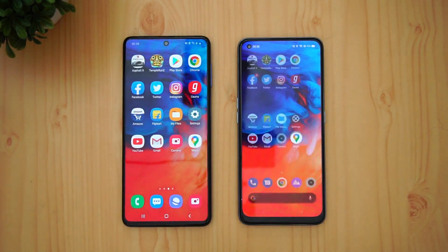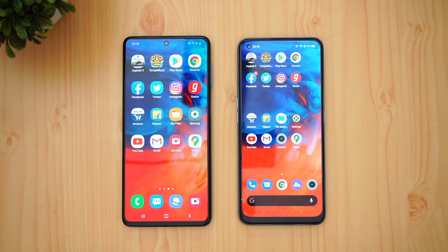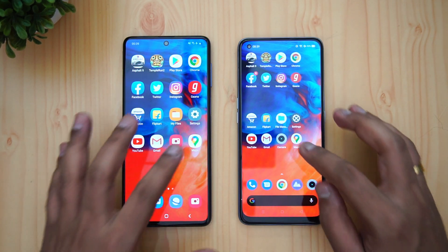Gmail — almost the same time. Camera application — Realme is faster. Maps — almost the same time. So we can't say there is a clear winner here; a few apps were faster on the Realme while a few were faster on the Samsung Galaxy M51. The 730G and 720G are quite similar in terms of performance — not a major difference. Now let's move on to memory management.